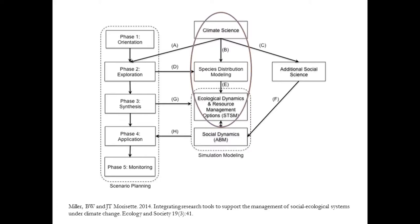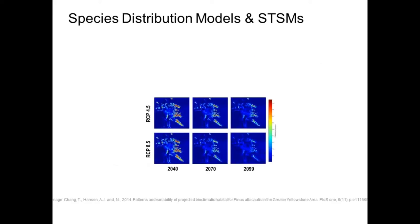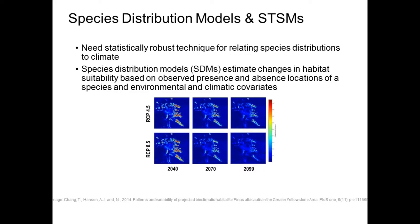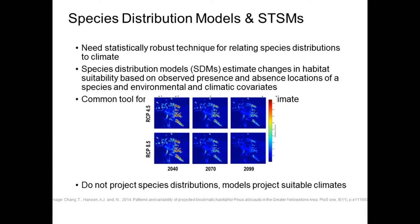So the first one: species distribution models. Their strong suit is the ability to statistically relate species locations — their presences and absences — to environmental and climatic covariates. They're widely used and widely accepted as a good tool for looking at potential climate impacts on suitable habitat. But the main message is that they're useful, but they don't do everything. They project suitable habitats, not where the actual species will be. Part of the reason is they don't account for other processes like disturbances, competition, and management — things that are really well captured by state and transition simulations. That's what led us to say, why don't we use the two together?